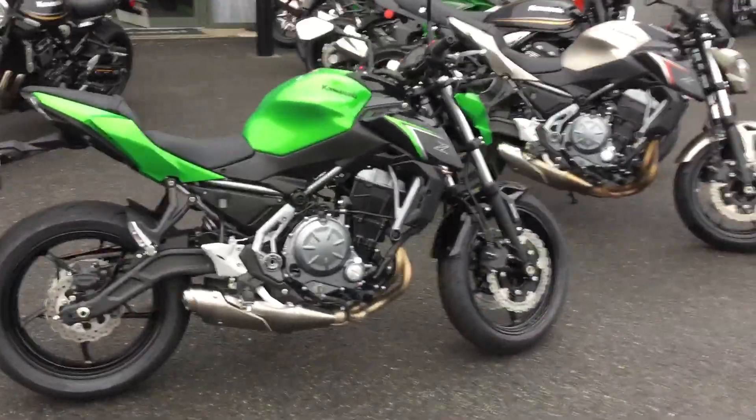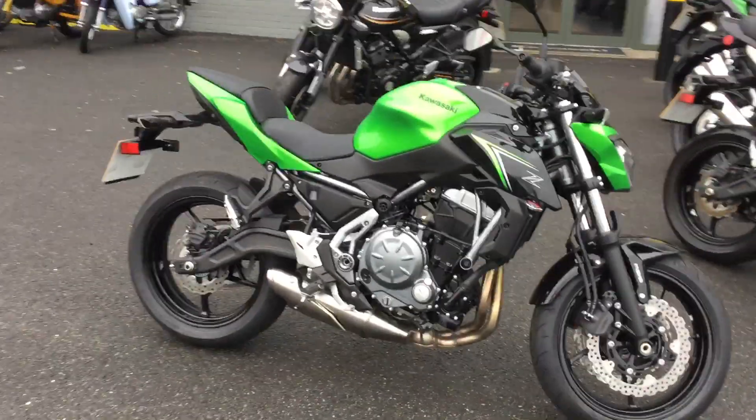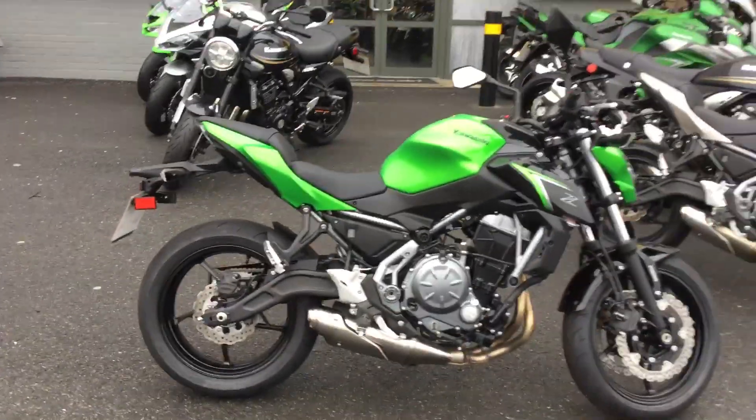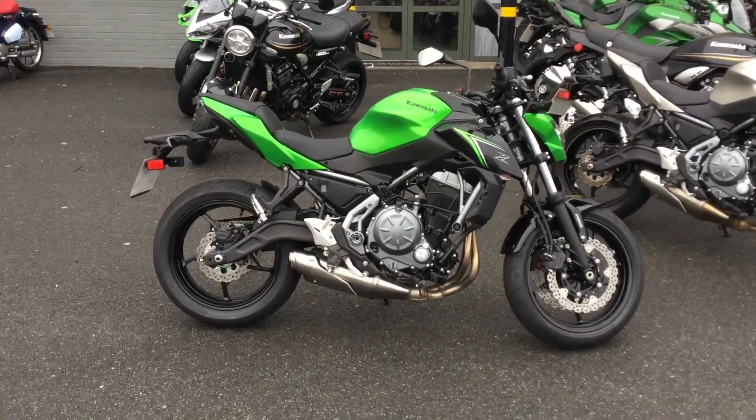You can get these on finance as well if you purchase on PCP. Obviously they get fully PDI'd by our trained technicians. So if you are interested in these particular bikes, please feel free to make an inquiry.